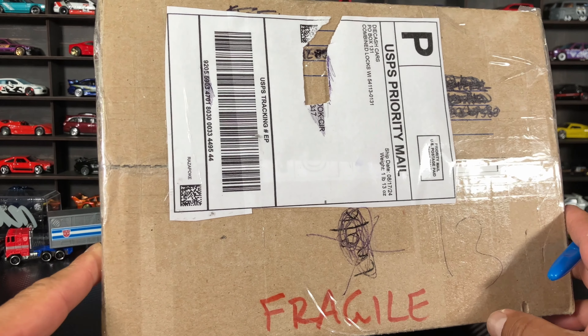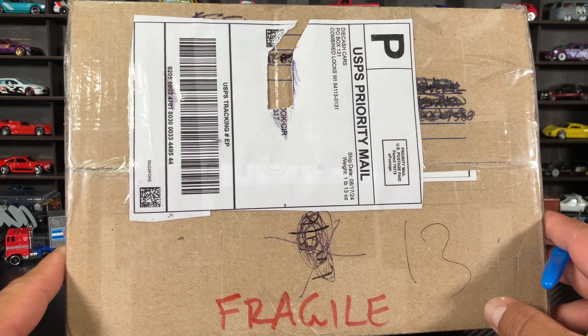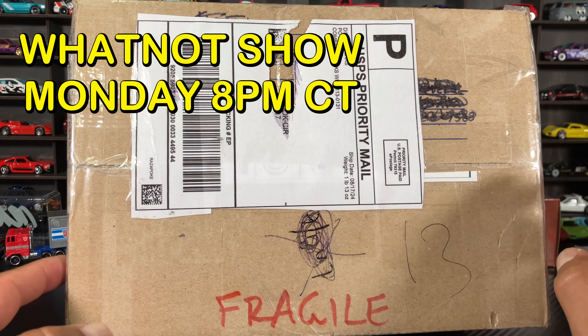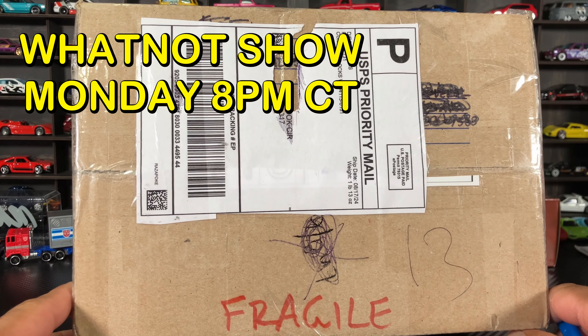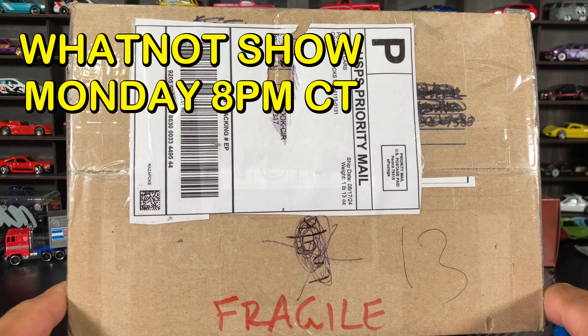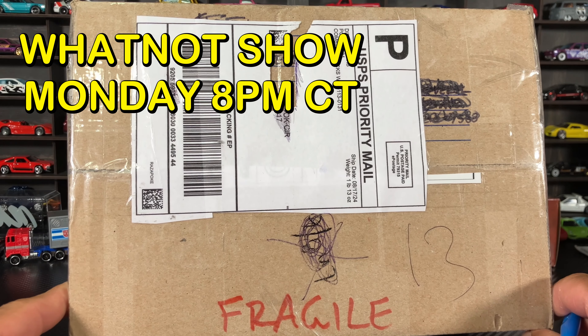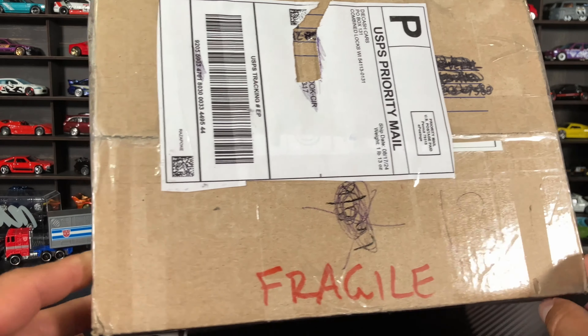Anyway, let's go ahead and crack it open. Before we start, we're gonna run another Whatnot show this upcoming Monday night — Monday night, 8 PM Central Time. Keep that in mind. Let's crack it open!